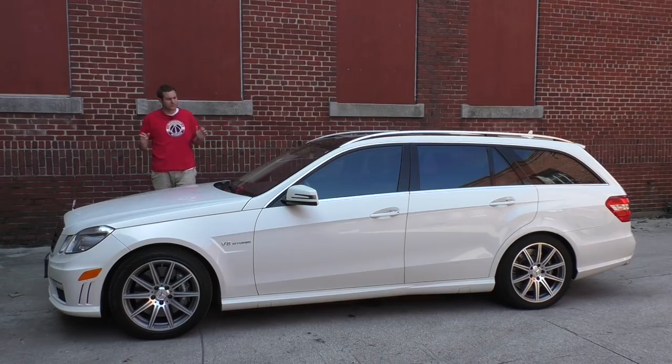This is my new 2012 Mercedes-Benz E63 AMG Wagon. I bought it to replace my ancient Range Rover and be my new daily driver, and I revealed it in a video a few weeks ago. I figured I'd show it to you, tell you a little bit about it, but instead that video got over a million views basically overnight, and it reached number 11 on YouTube trending.